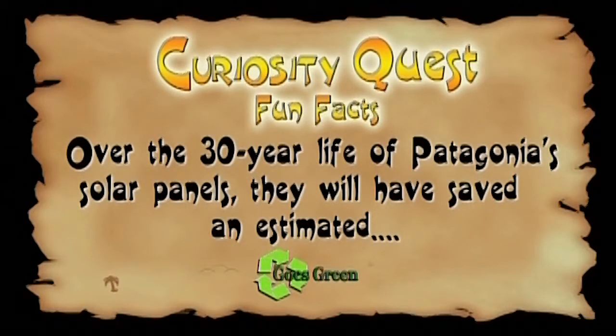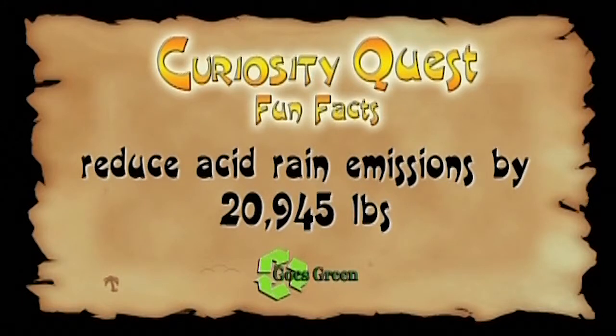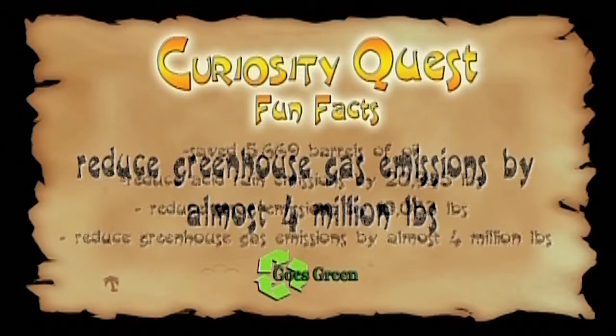Fun fact: over the 30-year life of Patagonia's solar panels, they will have saved an estimated 5,669,000 barrels of oil, reduced acid rain emissions by 20,945 pounds, reduced smog emissions by 10,053 pounds, and reduced greenhouse gas emissions by almost 4,000,000 pounds.